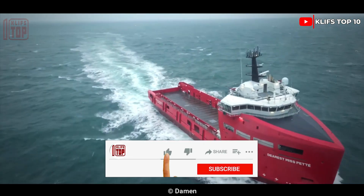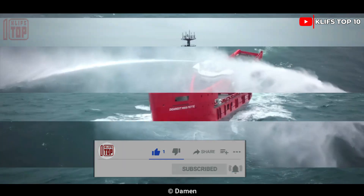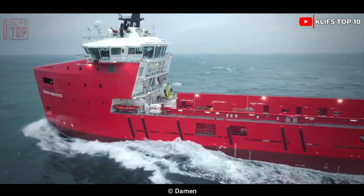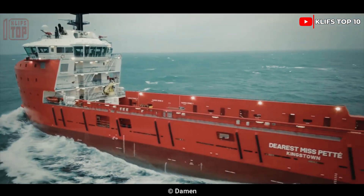Dearest Miss Pet can hold 26 total people and has a total weight of 3,040 tons. It has two engines, can propel at a speed of 13.5 knots, and has a combined output of 5,900 horsepower.